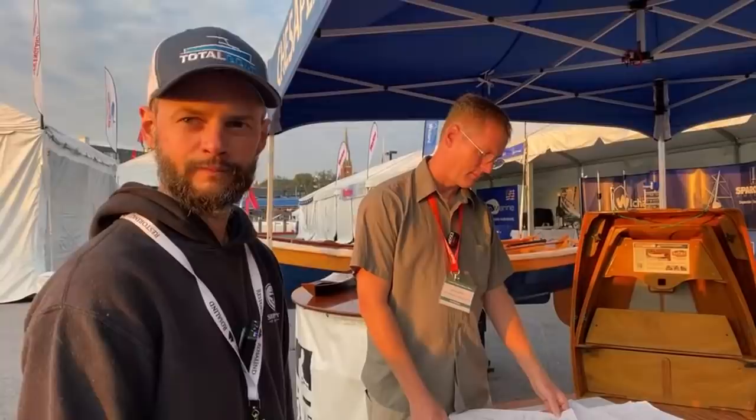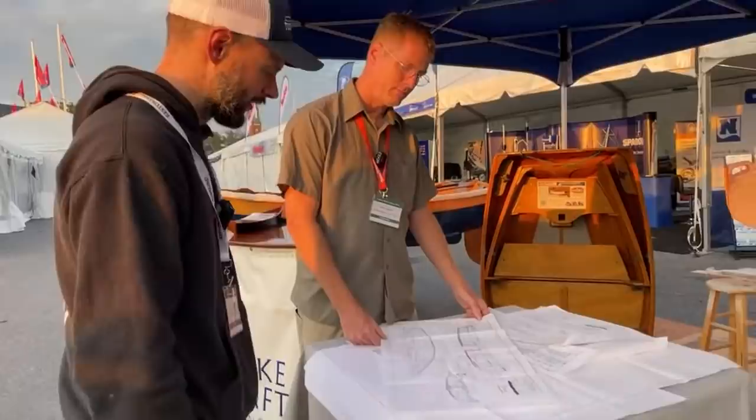If you're just joining us, we're talking with John Harris from Chesapeake Lightcraft and we're going over some of the dinghy designs. If you missed the beginning and want to watch it later, it'll be available. We're going to do this stream for about another 15 minutes or so — we're so glad you're joining us. So this is Fay.